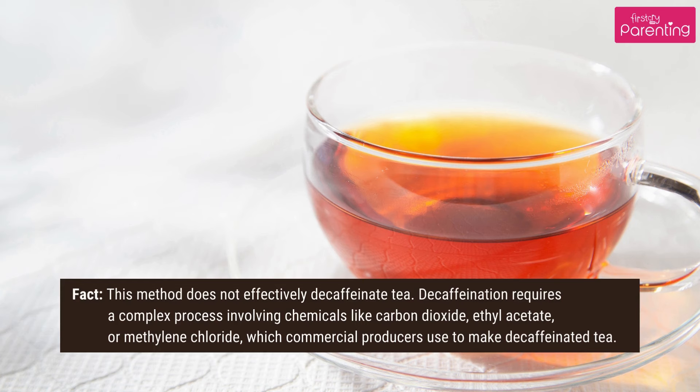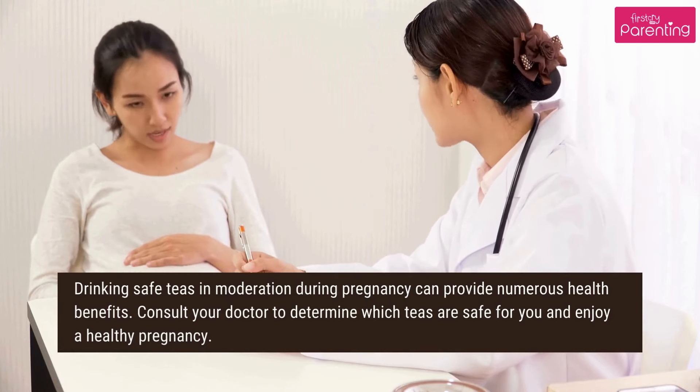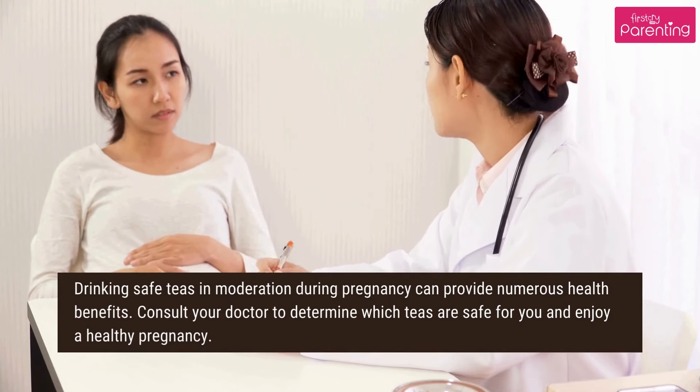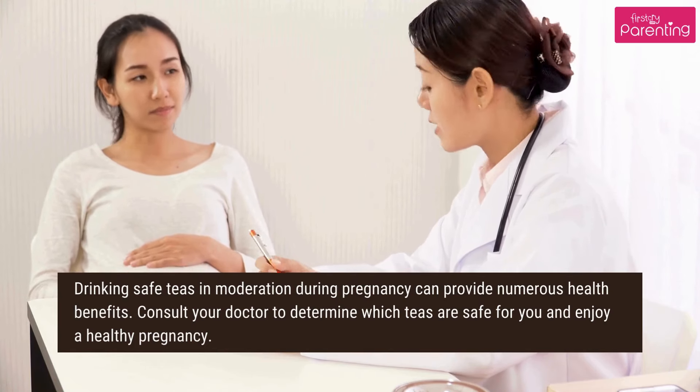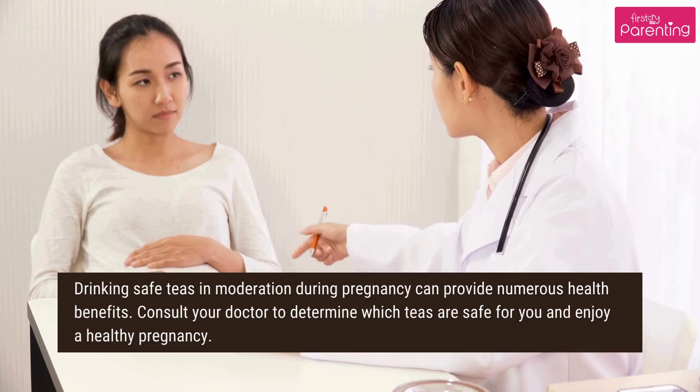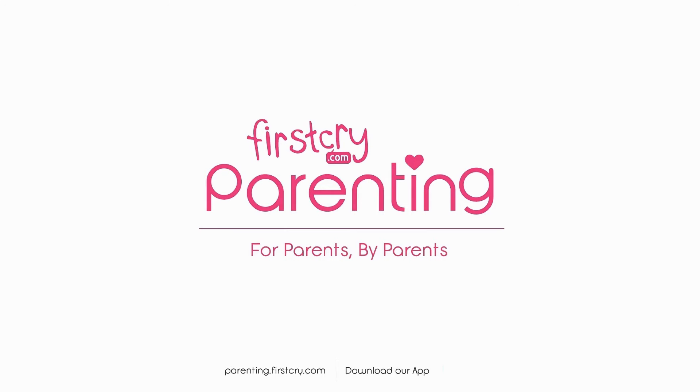Drinking safe teas in moderation during pregnancy can provide numerous health benefits. Consult your doctor to determine which teas are safe for you and enjoy a healthy pregnancy.